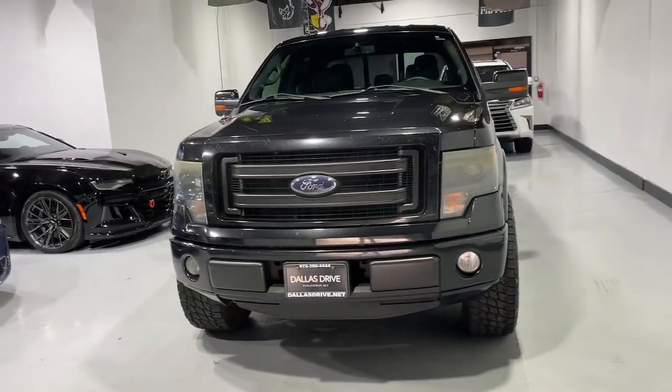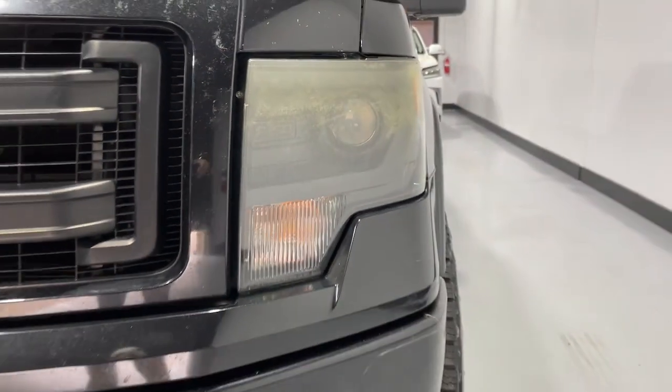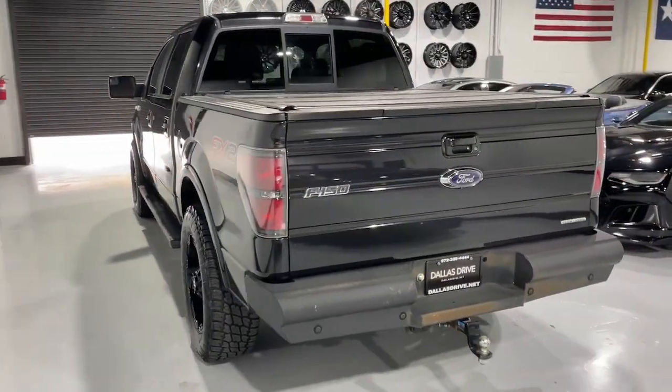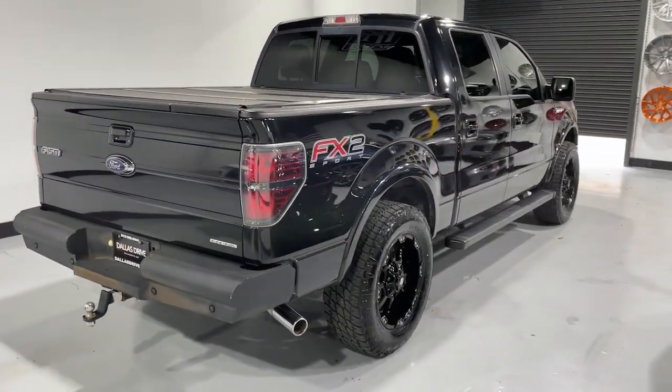Get a feel for the 2014 Ford F-150. With less than 200,000 miles on the odometer, this vehicle provides excellent value. This rugged F-150 is ready for work, off-roading, or a little R&R.